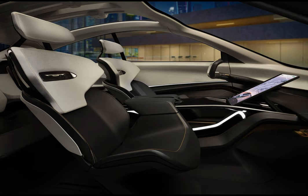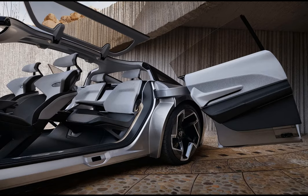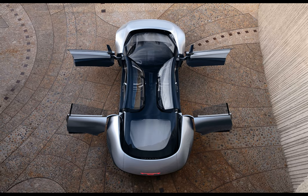The infotainment system includes a dashboard-spanning transparent display supplemented by a storable 15.6-inch portrait-oriented touchscreen that rests on a glass center console, as well as an augmented reality head-up display. Notable features include over-the-air updates, a voice-activated digital assistant, predictive navigation, and the ability to watch movies or play video games while in autonomous driving mode.